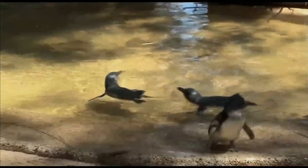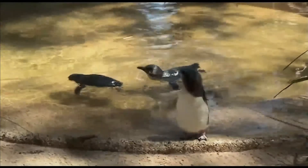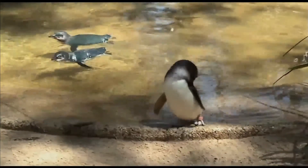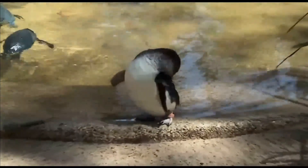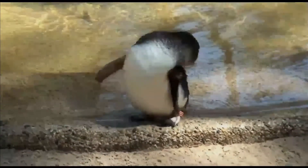It is found on the coastlines of southern Australia and New Zealand, with possible records from Chile. In Australia they are often called fairy penguins because of their small size. In New Zealand they are more commonly known as little blue penguins or blue penguins, owing to their slate blue plumage.